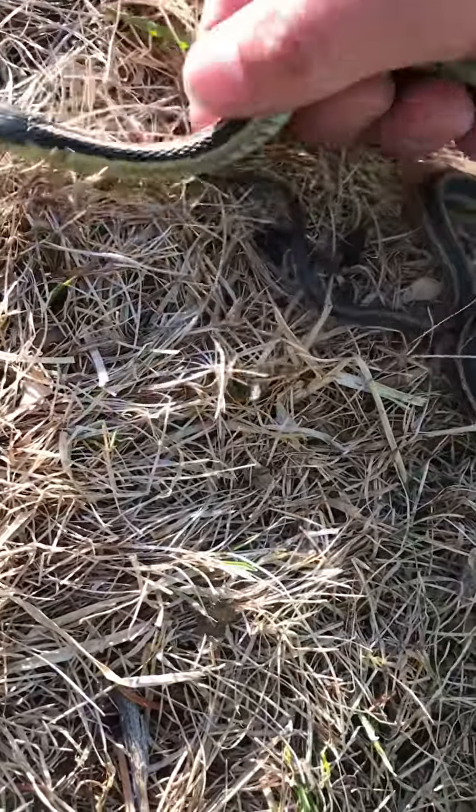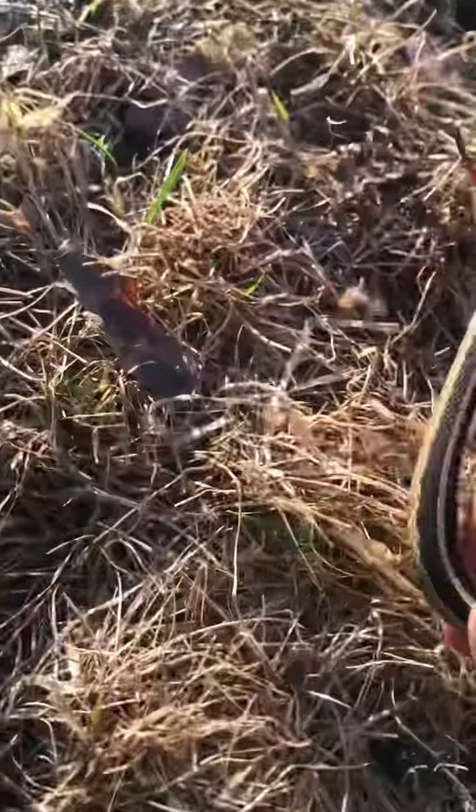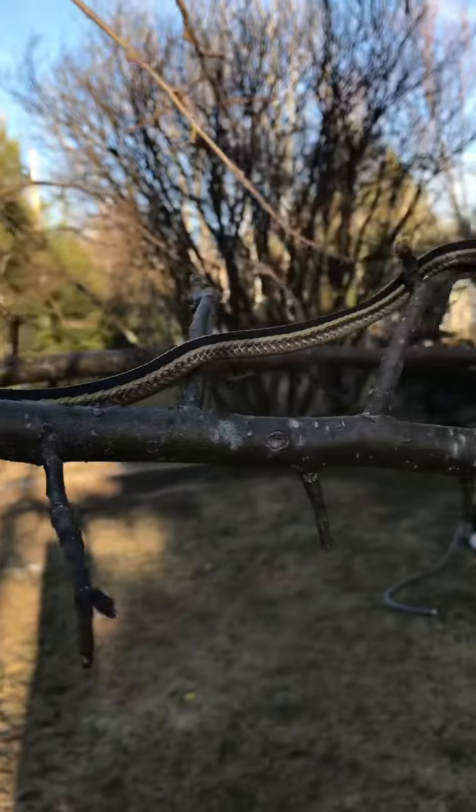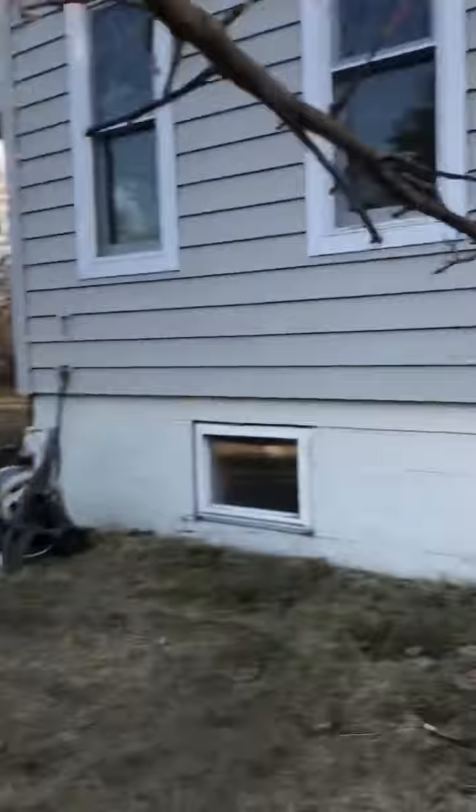Pretty small, but still, this is the first snake of the whole year. Garter snakes actually can climb, and they can also swim.